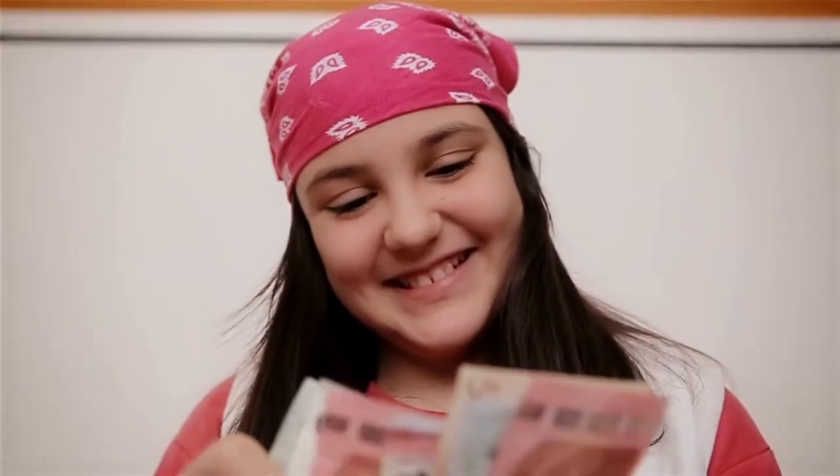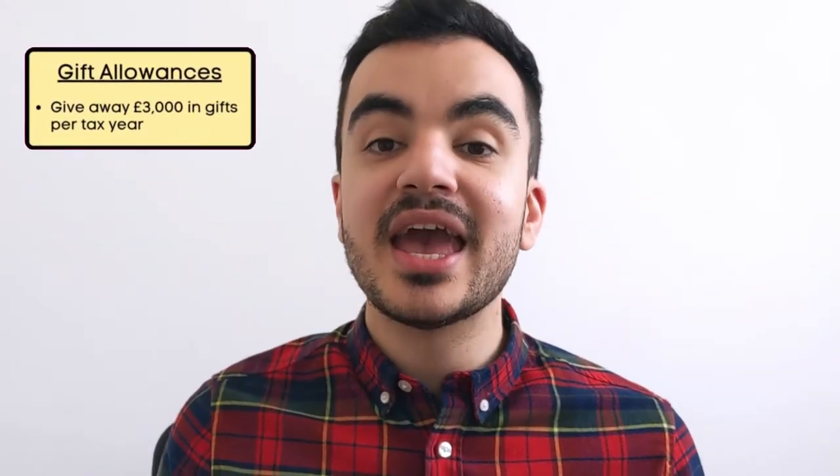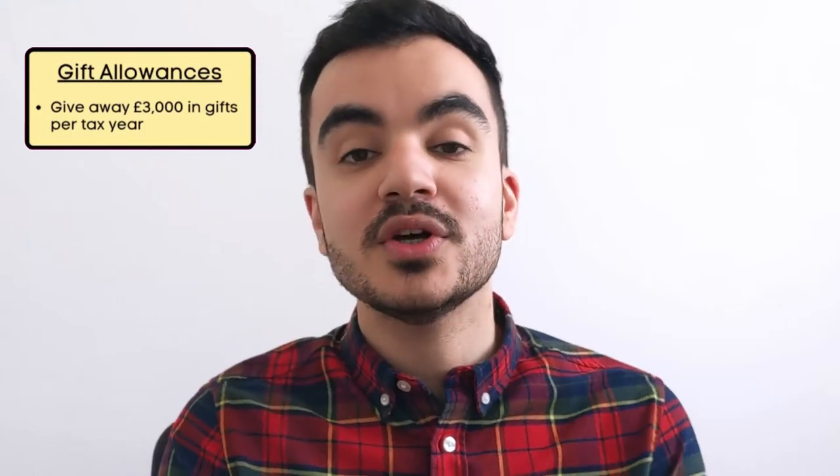Now, what about small gifts like a box of chocolates for Christmas? There are some gifts that are exempt from inheritance tax, so you don't have to worry about the seven-year rule with these. You also have certain gift allowances you can use every tax year. One of these is that you are allowed to give away £3,000 in gifts every tax year — running from the 6th of April to the 5th of April — and any gifts within this £3,000 will not be considered part of your estate.